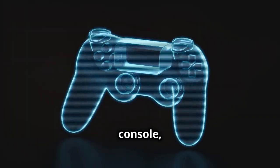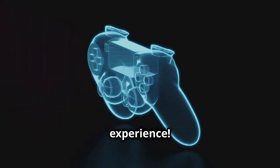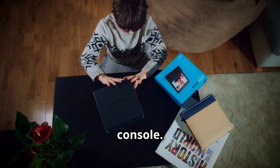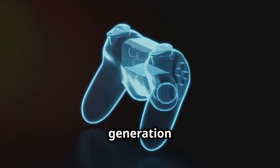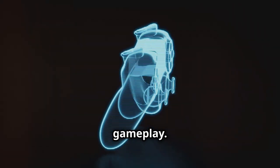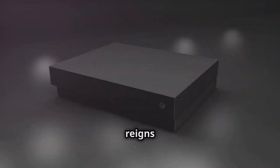The next-gen gaming console, the PlayStation 5 Pro, has arrived. Elevate your gaming experience — Black Friday is the perfect time to snag this latest console. Whether you're Team PlayStation or Team Xbox, a new generation of gaming awaits with stunning graphics and immersive gameplay. We'll compare the latest from PlayStation and Xbox in November to see which reigns supreme.